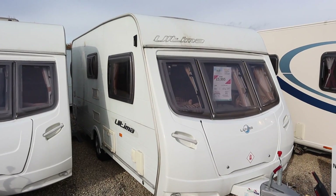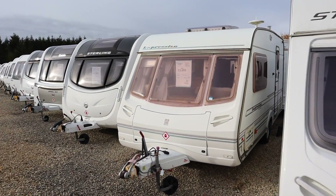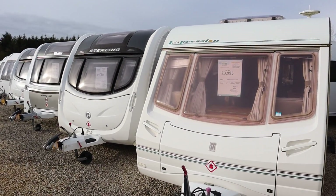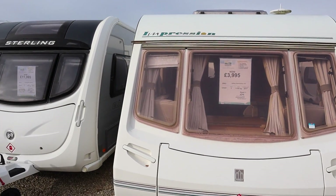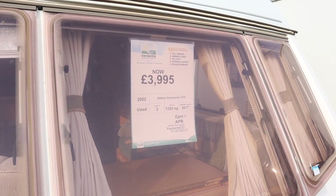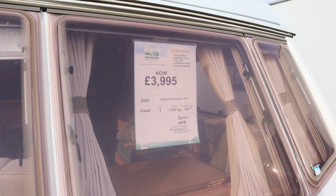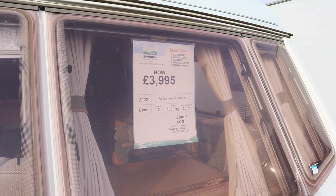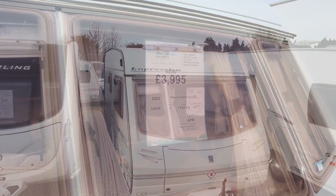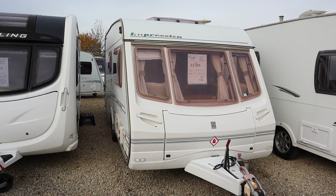So let's have a look around and see if we can find a caravan for under five thousand pounds. That one's too much, that one's way too much — but this one here I've found way under my budget. I've got here a 2002 Abbey Impression 470. It's a two-berth caravan, its MTPLM is 1,350 kilograms, and it's on sale right now for £3,995.